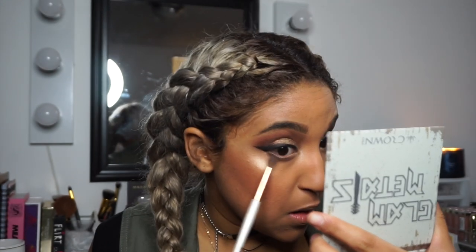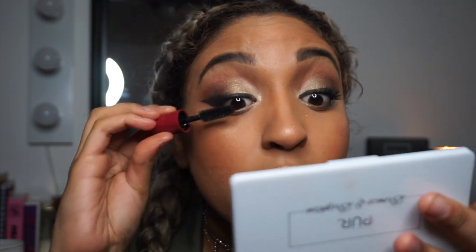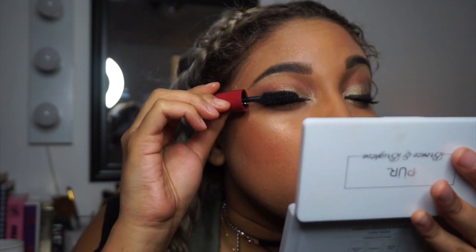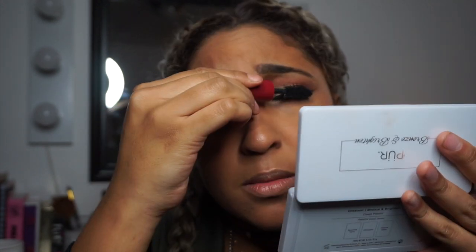Next I'm using the Volume Punk Volumizer mascara from Dulce, from the Ipsy bag. It makes the eyelashes very fluffy but I wouldn't say it adds a lot of volume — it does add a little length though. The brush is very fluffy and separated, which is reflected in how my lashes look. I'm applying a second coat.